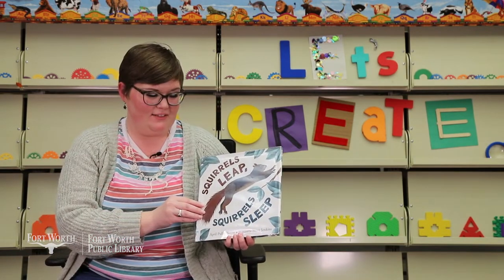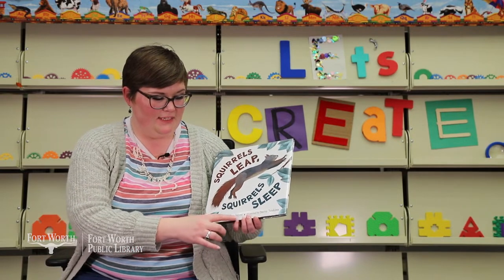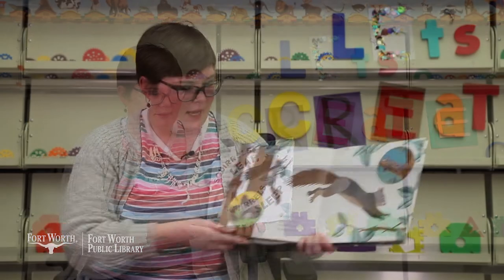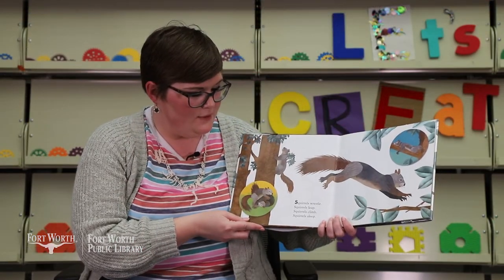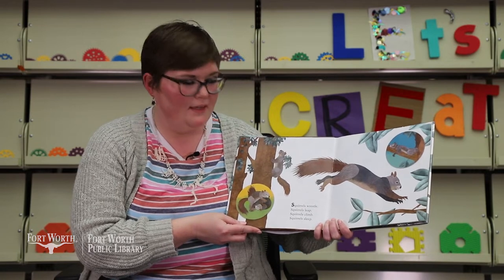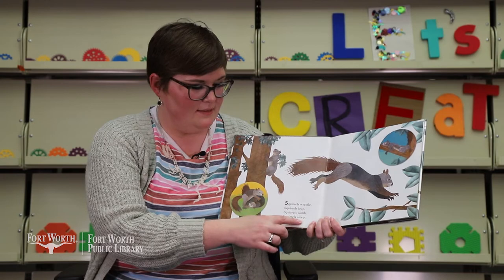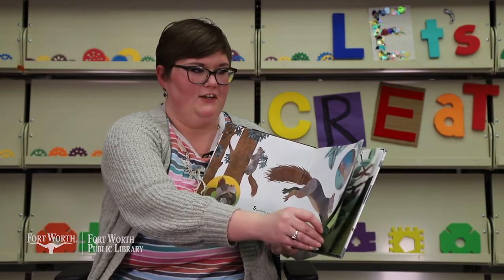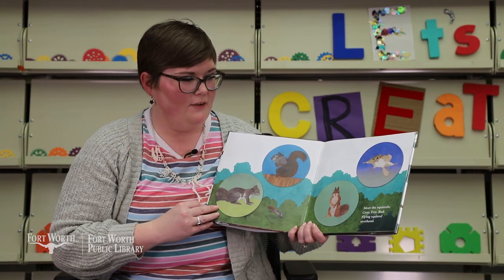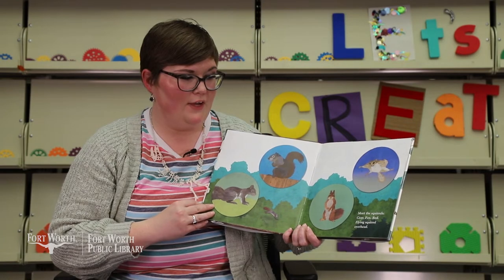Our next story is Squirrels Leap, Squirrels Sleep by April Pulley Sayer, and the pictures are by Steve Jenkins. Squirrels wrestle, squirrels leap, squirrels climb, squirrels sleep. Did you hear any rhyming words? Leap and sleep. You're getting good at this. Meet the squirrels — gray, fox, red, flying squirrel overhead.